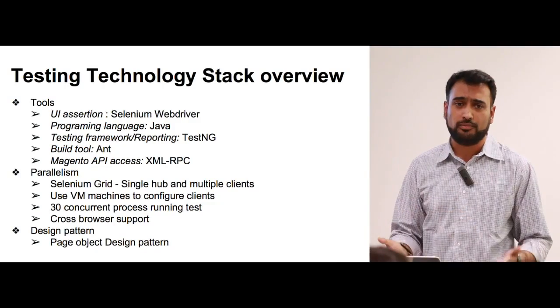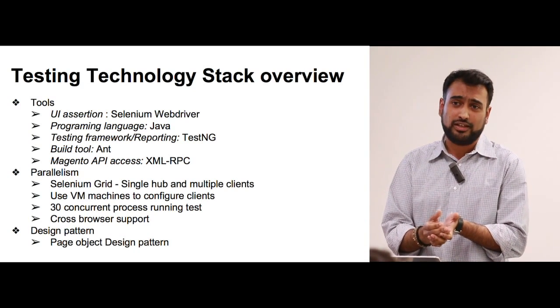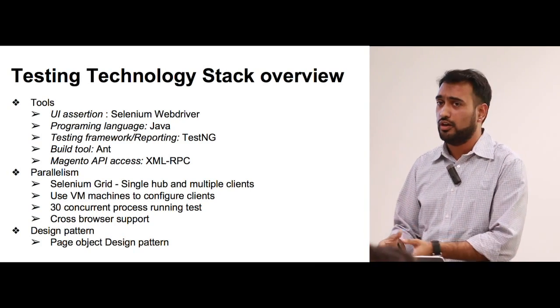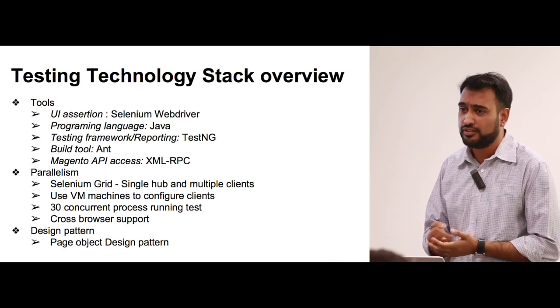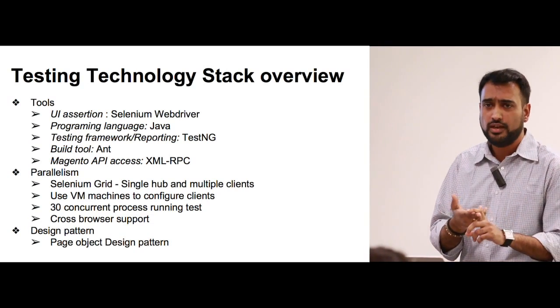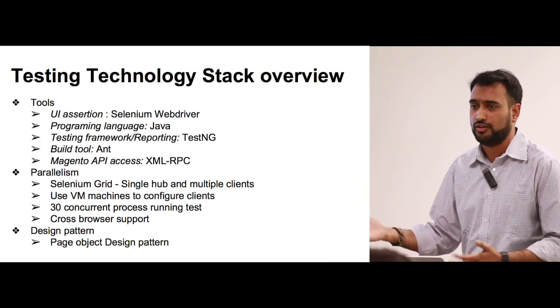For user interaction assertions, Selenium WebDriver was the first best tool we found. Magento does ship with Selenium and has a default framework, but when we checked a couple of years ago it was using Selenium 1.0, which is quite prehistoric, with a very small set of browsers and methods. So we decided not to use that. We went with Java rather than PHP, mainly because when Selenium 2.0 came out, they were very clear they would only support four programming languages: Java, C#, Python, and Ruby. PHP would be supported by third parties, and we didn't want to wait for bugs to be fixed.